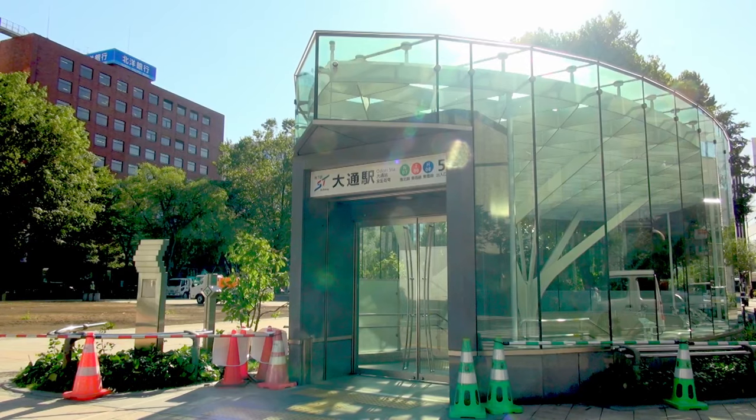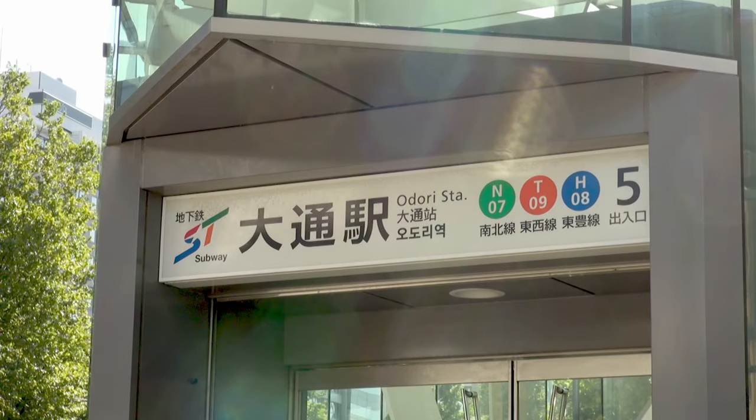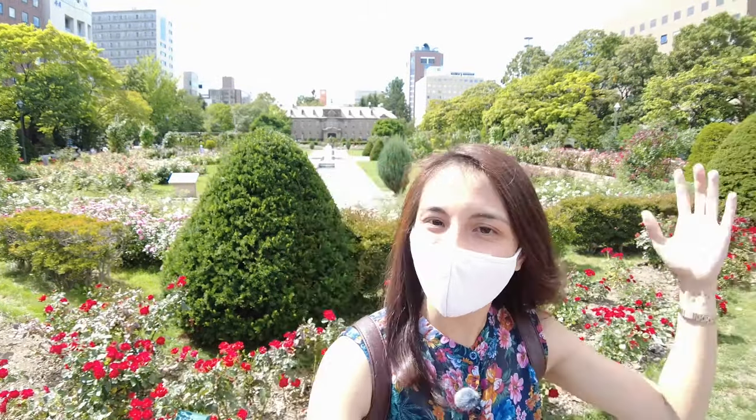The green, the orange, and the blue lines all intersect at Odori Station. As you go up from the station, you are now at Odori Park. So without further ado, let's get started. Let's go!